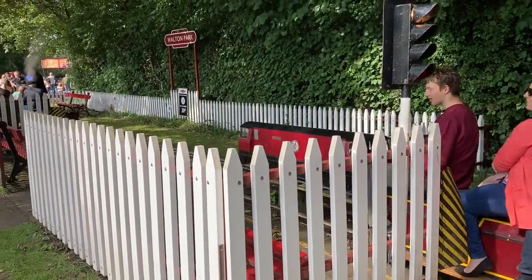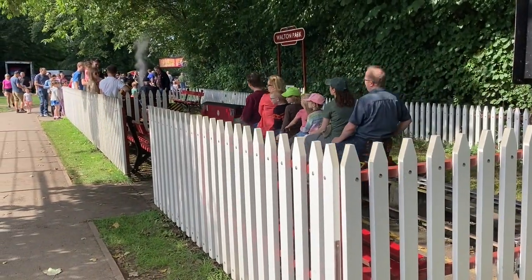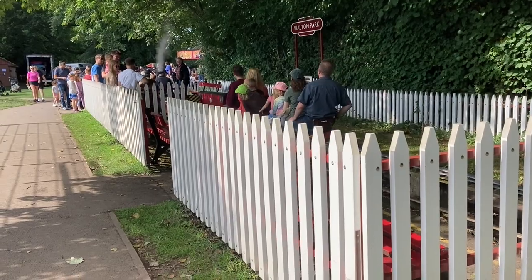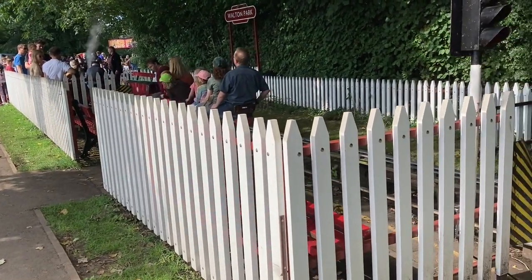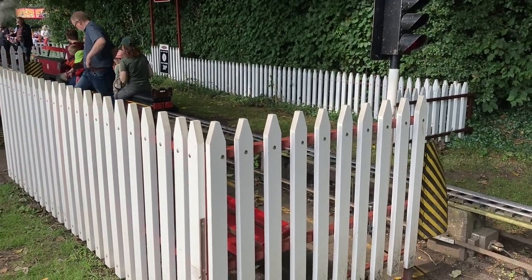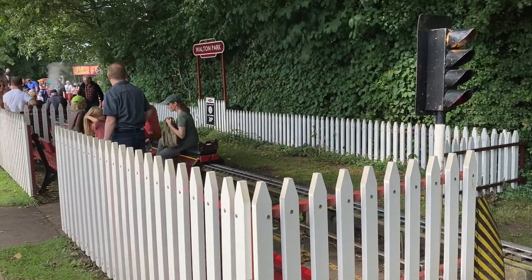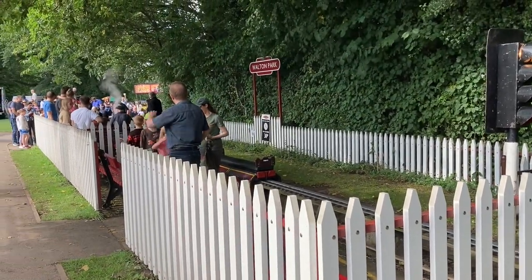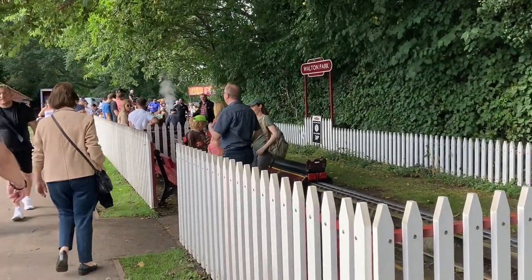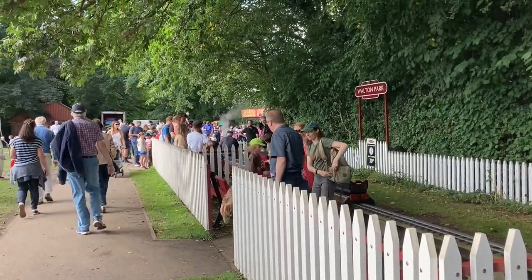How do you separate passengers getting off the train and passengers queuing for the train? Our station is already set up for that — here we have a train arriving, the passengers get off here, and there's no contact between them and the passengers waiting to get onto the train. Well that's brilliant — a bit of serendipity.